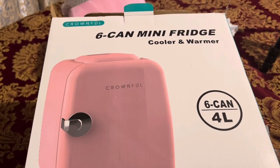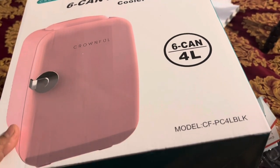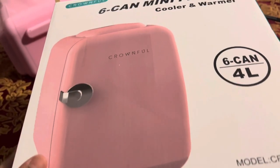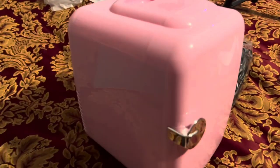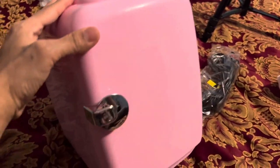Six-can mini fridge cooler and warmer. This is such a cute fridge with a magnetic door. If you like this, I'll put the link below so you can order it. Thank you so much for watching!